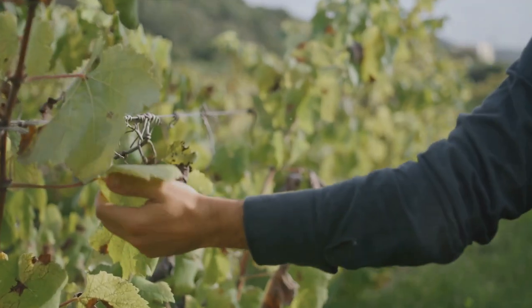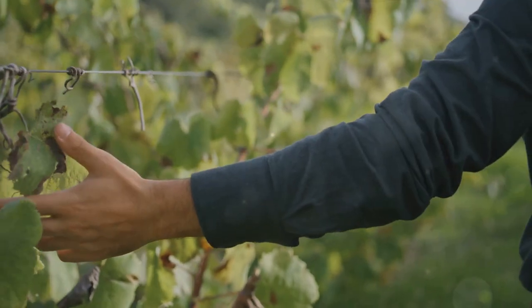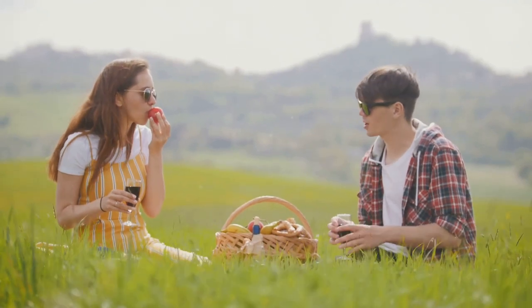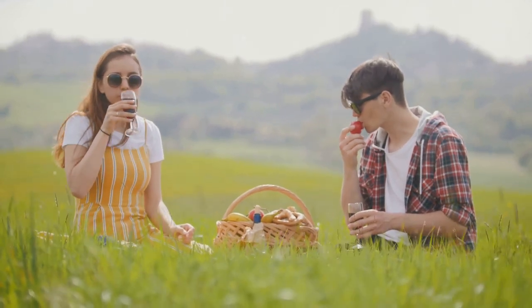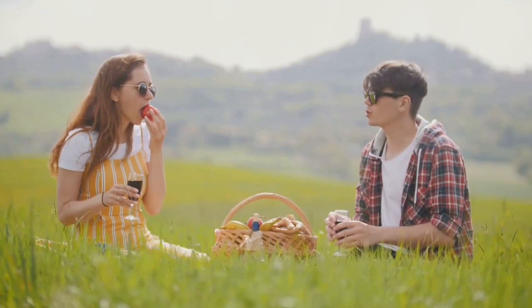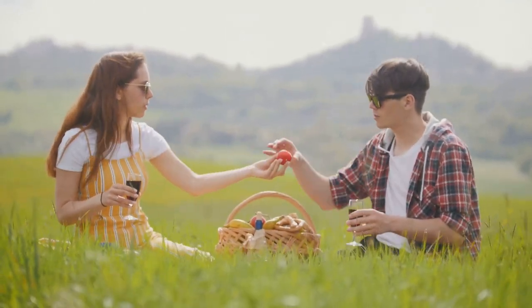You can walk through the vineyards, visit the cellars, and even participate in the harvest if you come at the right time of year. And let's not forget about the culinary scene — the valley is dotted with top-notch restaurants and cafes where you can indulge in local and international cuisine. Whether it's a gourmet lunch at a vineyard restaurant or a casual picnic under the oak trees, everything tastes better when paired with a glass of Constantia wine.